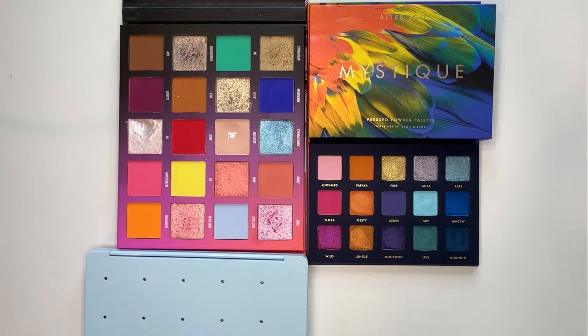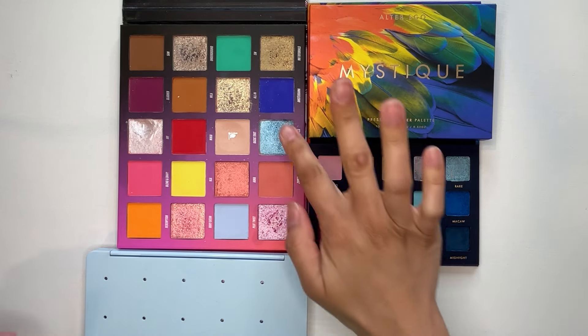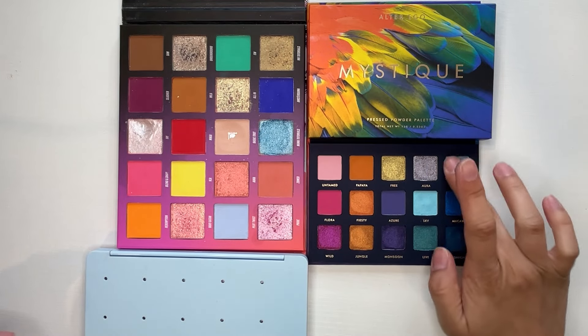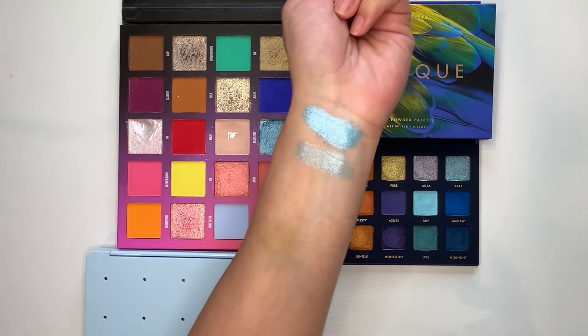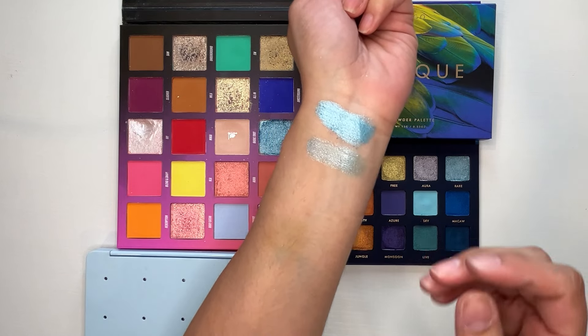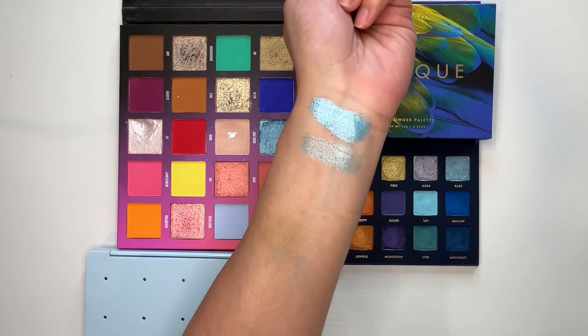Last but not least is the Beauty Bay Nicked Tutorials palette, which has been discontinued. If you have it, this might be something similar to the Mystique. I do see quite a bit of overlap. First, this blue from Nicked Tutorials versus this blue from Alter Ego — the Nicked Tutorials shade is more blue, the Alter Ego one has more of a white base. This also lets you see the Alter Ego shadows from a different angle comparing them to other palettes.